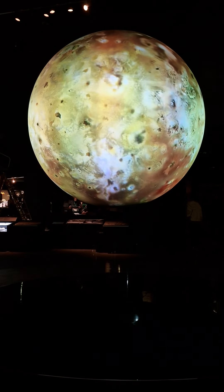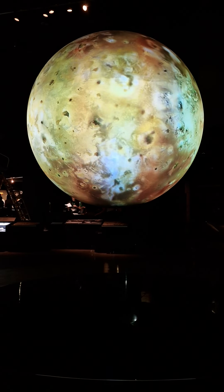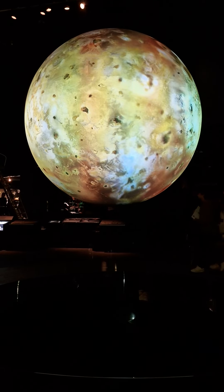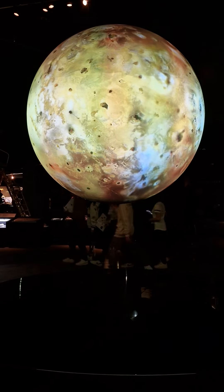You can also look at the moons of Jupiter. Jupiter has so many moons circling it that some people describe the planet as having its own solar system.